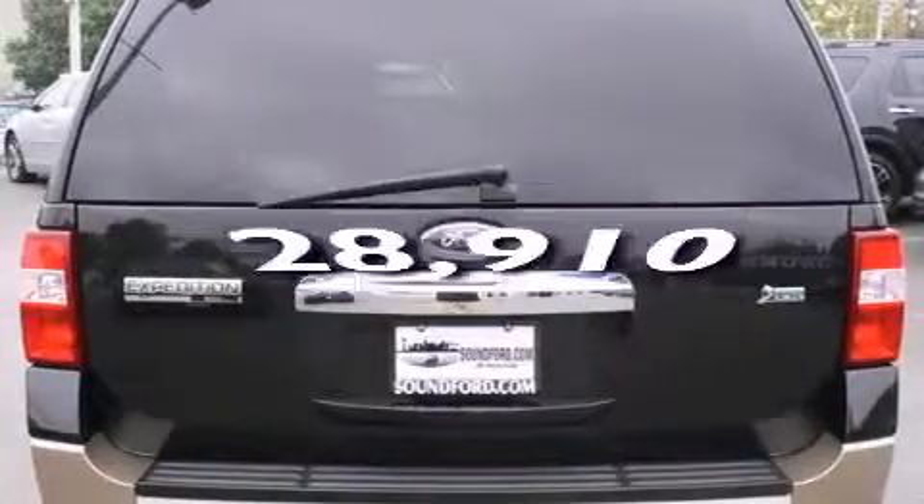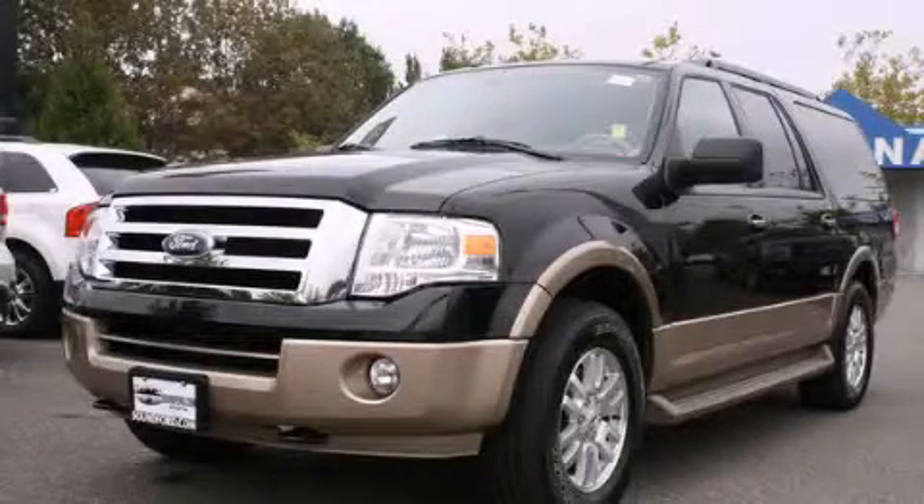This vehicle has less than 29,000 miles. Contact us today and schedule your opportunity to see this vehicle in person.